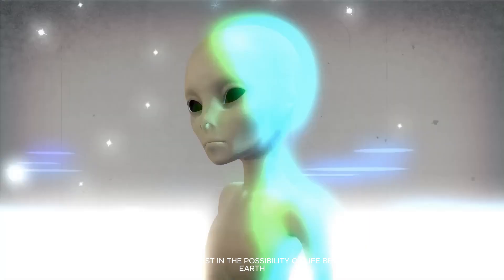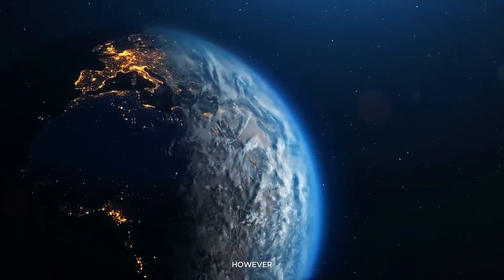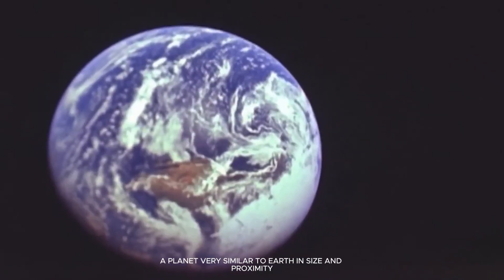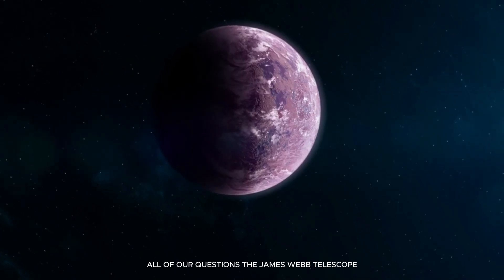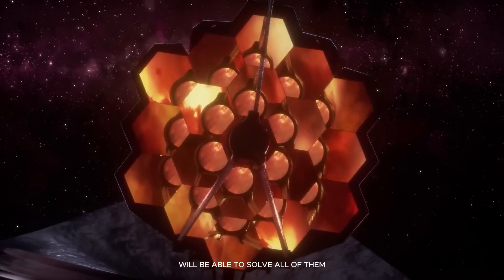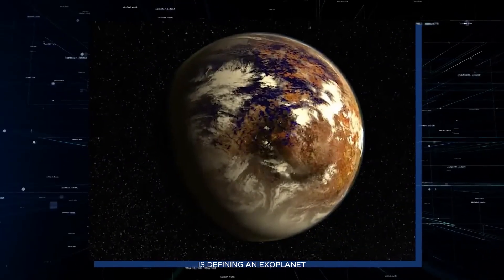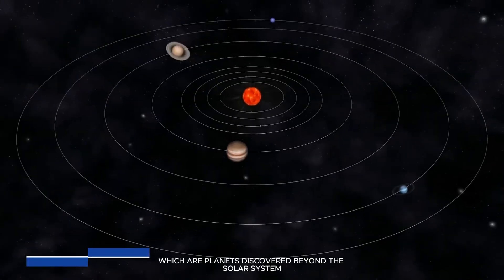There has been a long-standing human interest in the possibility of life beyond Earth. A planet very similar to Earth in size and proximity was just discovered, and it may hold the key to solving all of our questions. The James Webb Telescope will be able to solve all of them. The first step in learning about Proxima b is defining an exoplanet, which are planets discovered beyond the solar system.